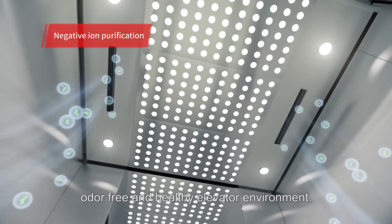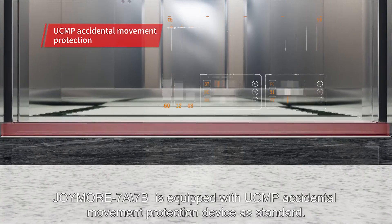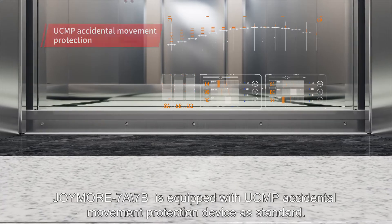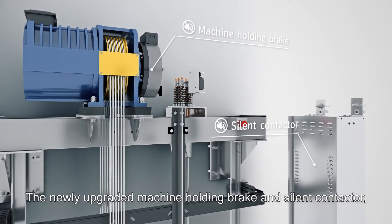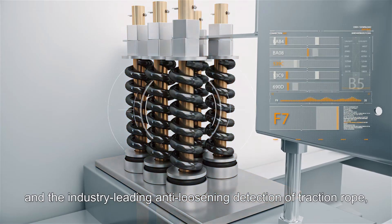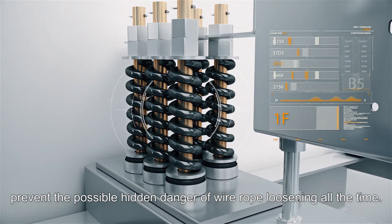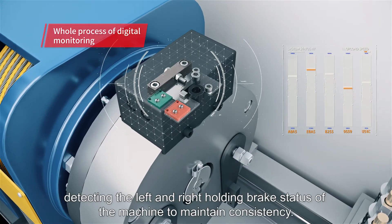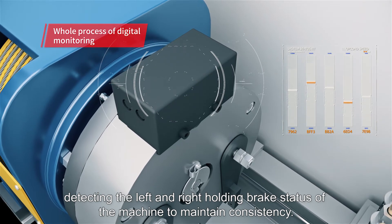Joymore 7A7B is equipped with UCMP accidental movement protection device as standard. The newly upgraded machine holding brake and silent contactor, and the industry-leading anti-loosening detection of traction rope prevent the possible hidden danger of wire rope loosening at all times. Digital monitoring of the machine covers the whole process, detecting the left and right holding brake status of the machine to maintain consistency.